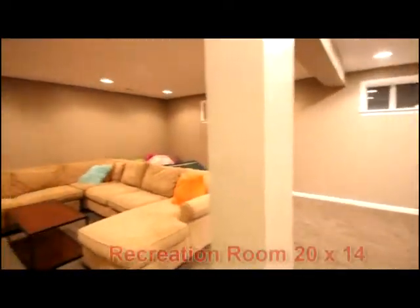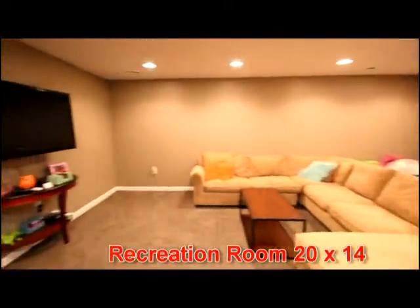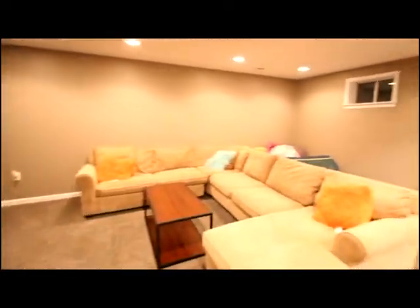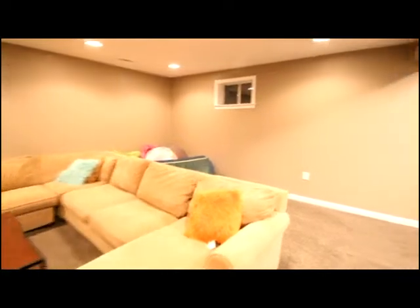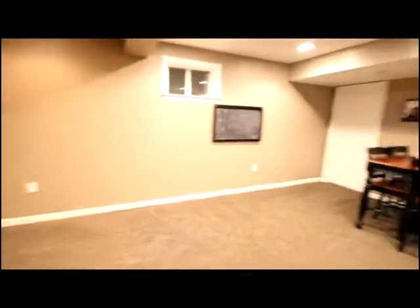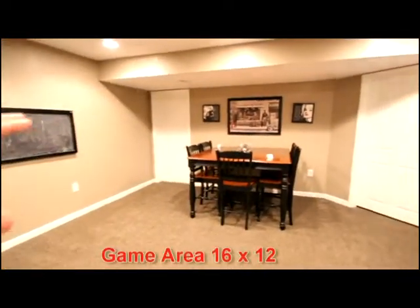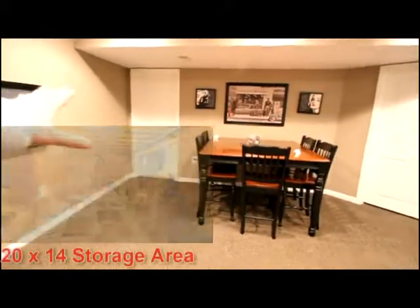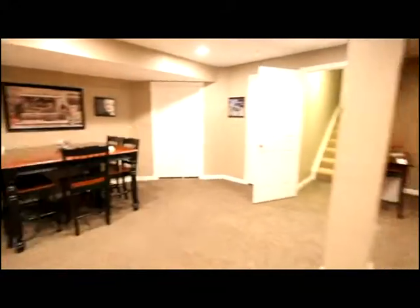You'll appreciate this extra entertaining space, perfect for ping pong, foosball, billiards, and potential space for additional games. There are double doors that access a 20 by 14 storage area.